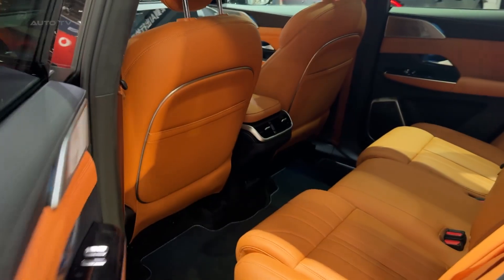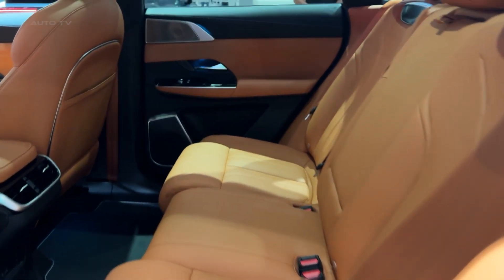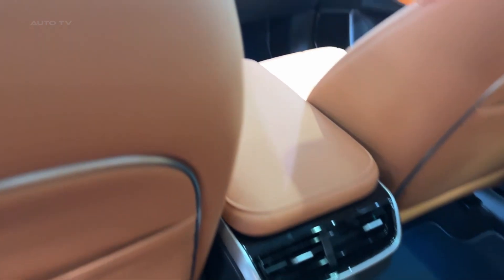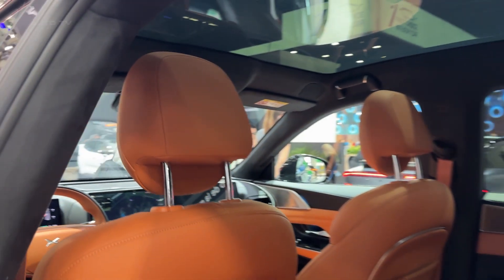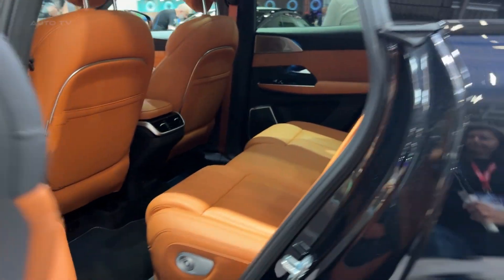The cabin also features a triple-layer heat-insulating panoramic sunroof that keeps things cool even in scorching heat. The tech game is seriously impressive — a triple-screen setup with a 10.25-inch digital instrument cluster and dual 14.96-inch displays, all powered by a Qualcomm Snapdragon 8295P chip. You get 5G connectivity, multi-screen linkage, Apple CarPlay, Android Auto, and continuous over-the-air updates that actually improve the car over time.